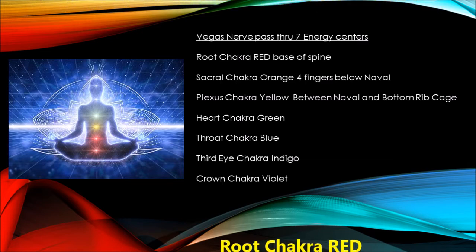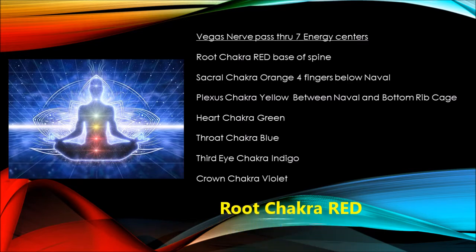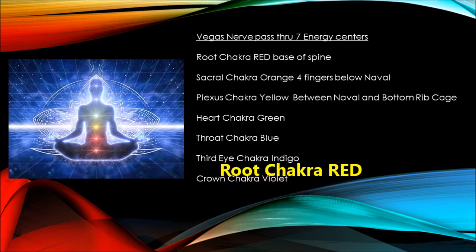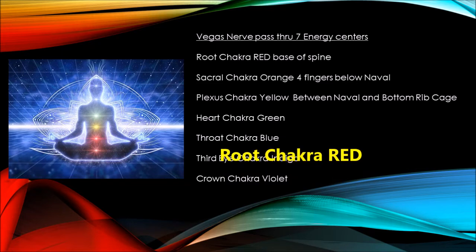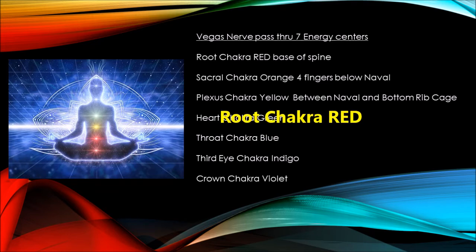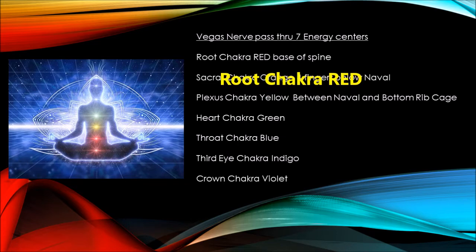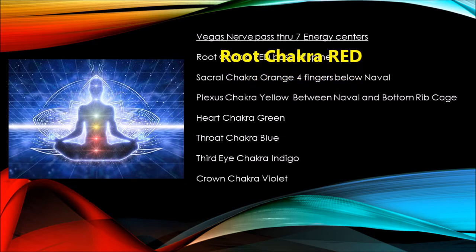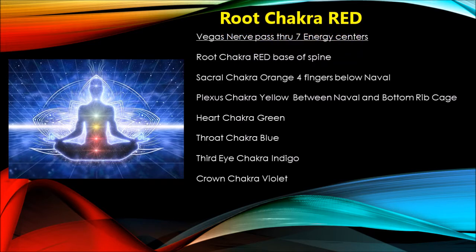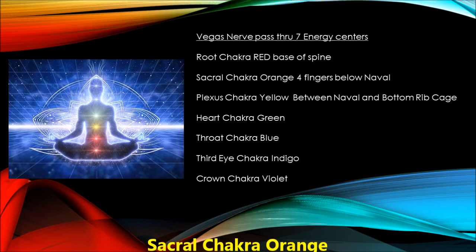The first one is the root chakra. The color is red and the location is at the bottom of the tailbone. Its official Sanskrit name, Muladhara, translates as 'root and support.' This chakra's role is to connect all of your physical bodily energy with the earth itself — it really grounds you. It is also linked to everything we need to survive, including breathing, eating, sleeping, and experiencing physical security.